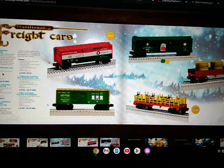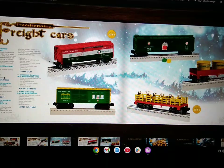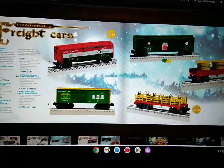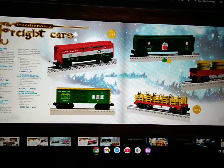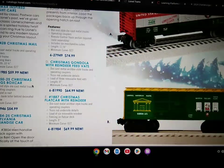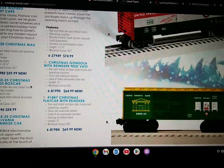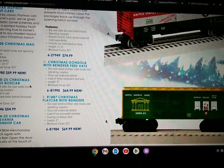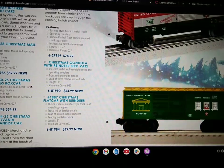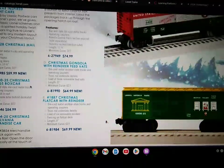Here's the Christmas metal car, which includes die-cast metal sprung trucks and operating couplers, metal frame, opening doors, length of 10 and a half inches, and minimum curve of O-27. Here's the Christmas gondola with reindeer feed vats, die-cast metal arch bar style trucks and operating couplers, truss rod underside details, load of three removable feed vats, length of nine inches, minimum curve of O-27. The Christmas flat car with reindeer: die-cast metal arch bar style trucks and operating couplers, truss rod underside details, load of six removable reindeer, fencing on the flat car deck, length of nine inches, minimum curve of O-27.